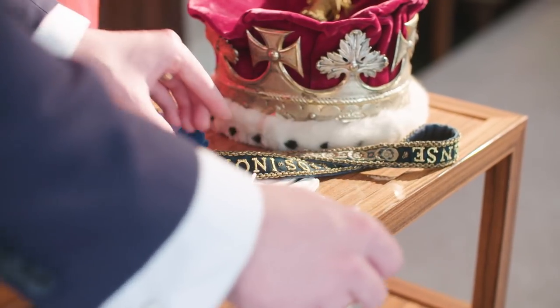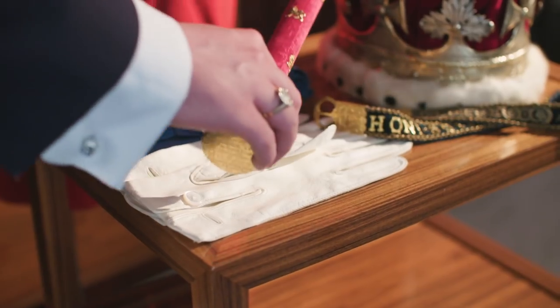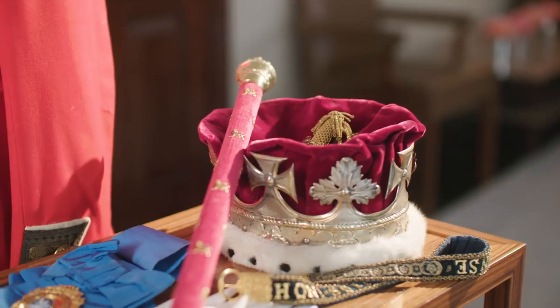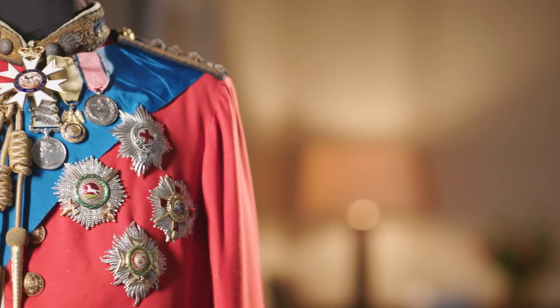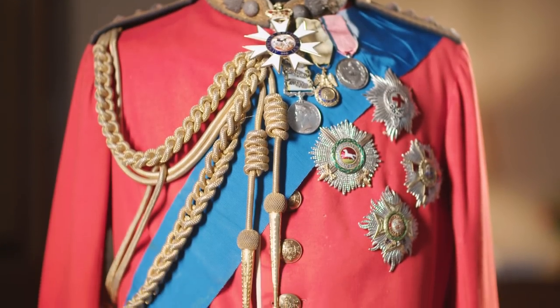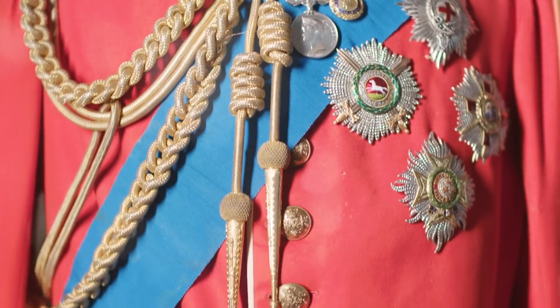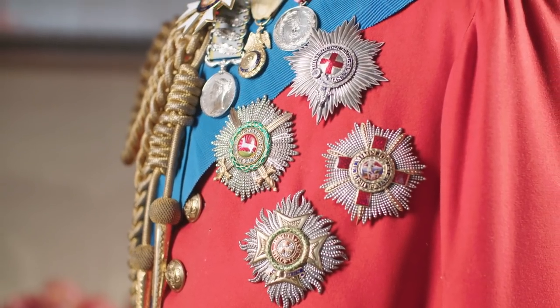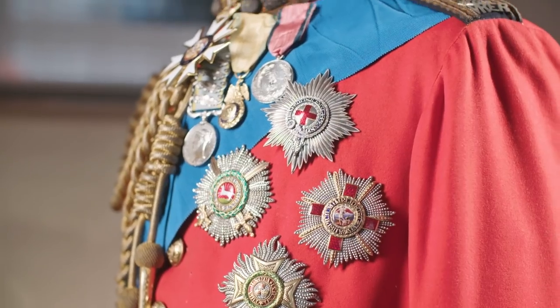Having decided which uniform to wear, the valet would have everything ready on the table by the side. Orders of chivalry are conferred by the monarch or the ruler. The blue sash is the sash of the Order of the Garter, which is the most senior British order. The stars are of four different British orders.